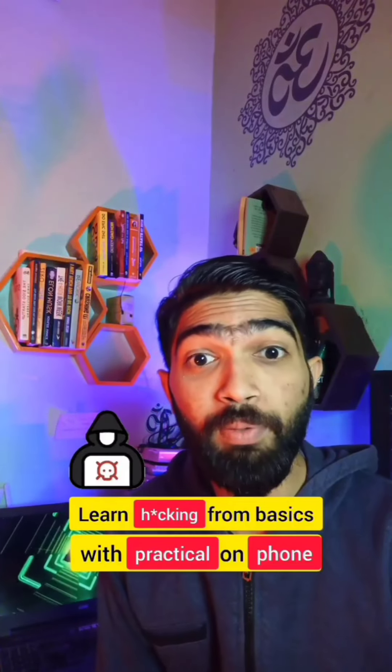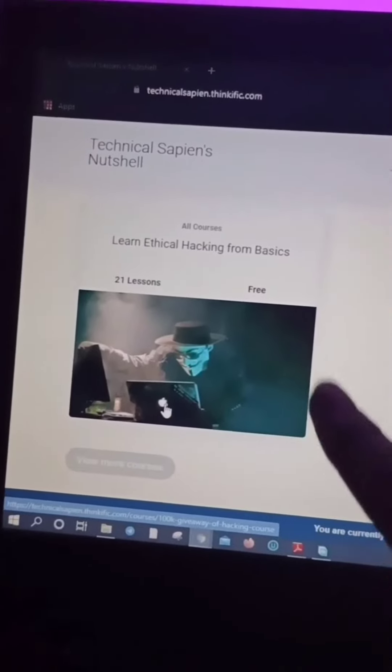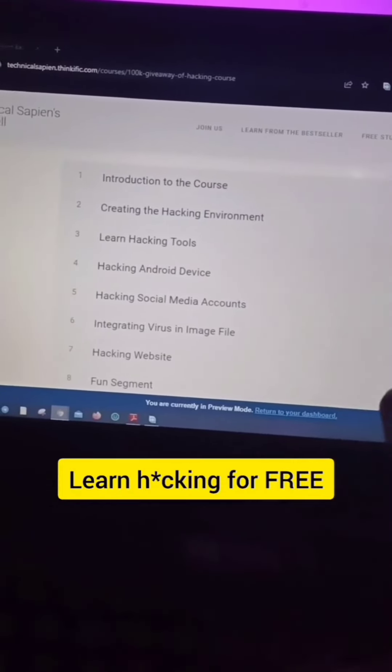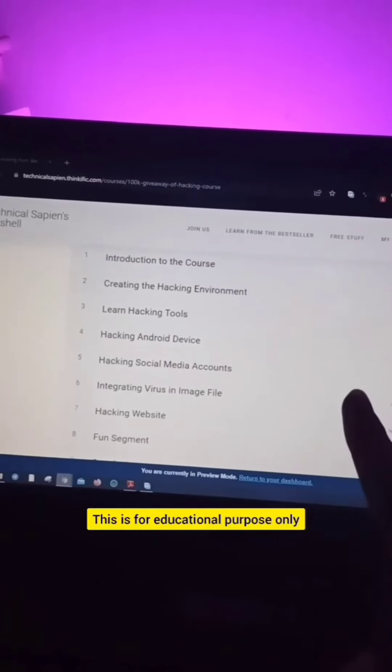If you want to learn hacking from the basics with practical exercises, you must check this out. Go to this website and enroll in this free course. Here you will learn different hacking methods for completely free, and you can even try these hacks on your mobile phone. This is for educational purposes only.